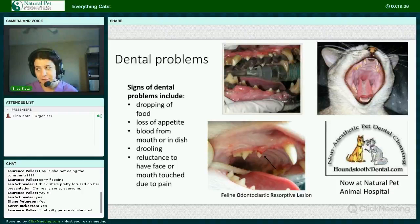Signs of dental problems include dropping food, loss of appetite, blood from the mouth or in the dish, drooling, or reluctance to have their face or mouth touched due to pain. We do offer Houndstooth non-anesthetic pet dental care at Natural Pet, however if your kitty's mouth looks like either one of these two pictures, they probably wouldn't qualify.